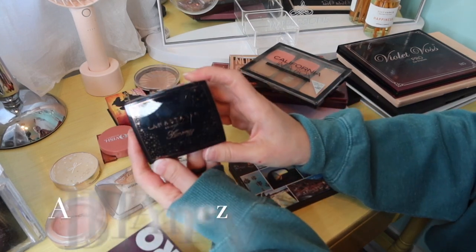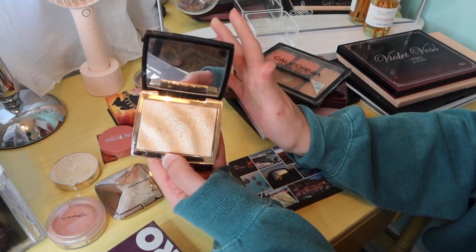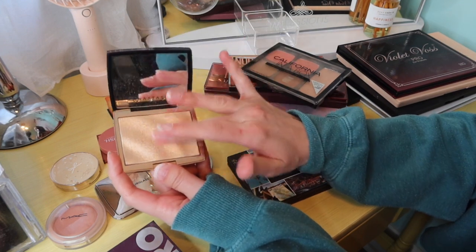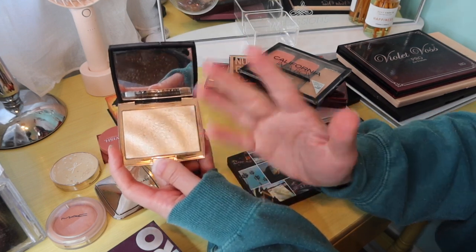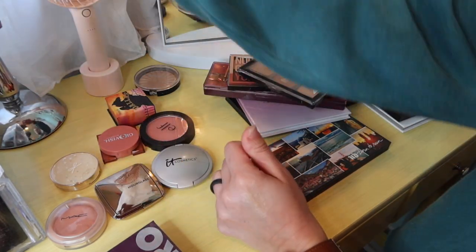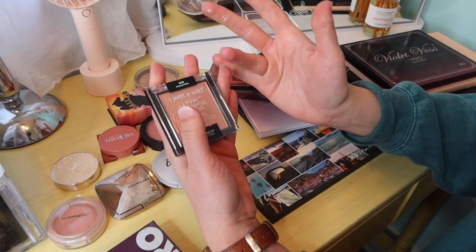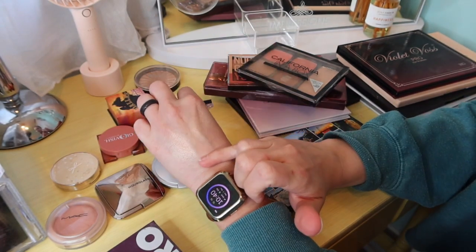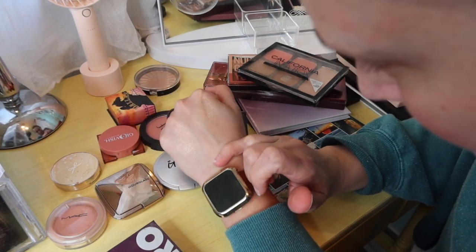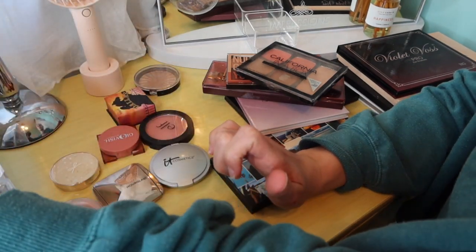I really want to pull the ABH Amrezy highlighter — I have not used this in so freaking long. My skin is pretty light and I can still make it work, and I'm so excited to use it. Look at that — I don't even know when the last time I used it was. I love wet highlighters. Let me swatch the Wet n Wild Precious Petals for comparison — they're honestly pretty similar. The Precious Petal might be slightly darker, but their sheen is very similar. So that's exciting — they could be dupes.